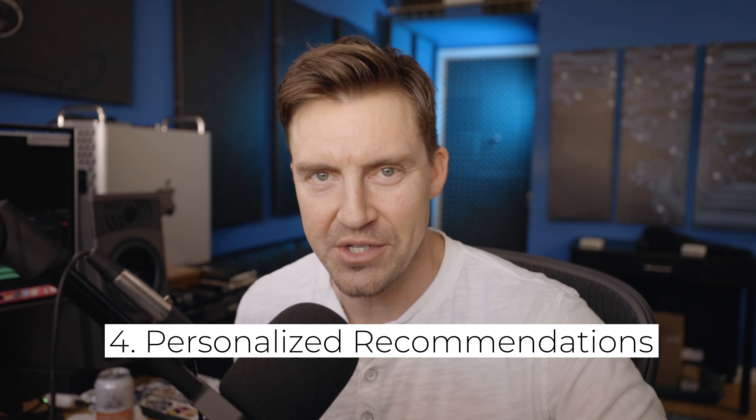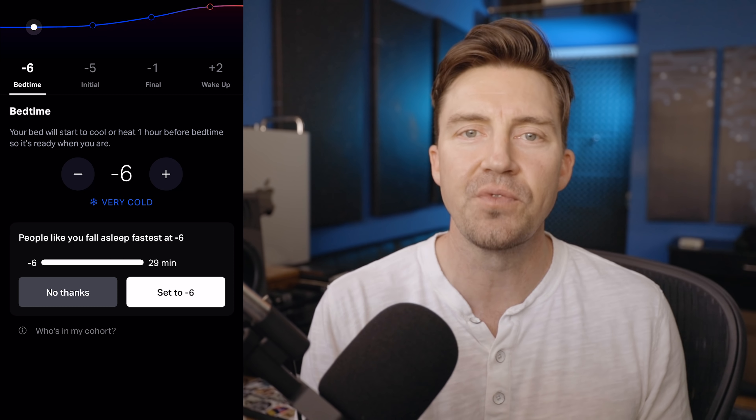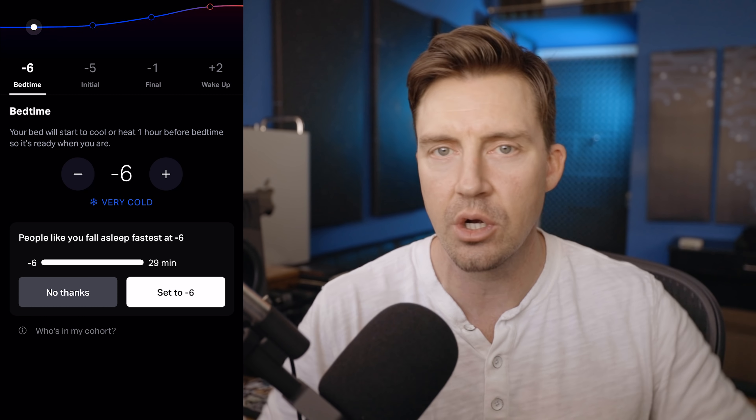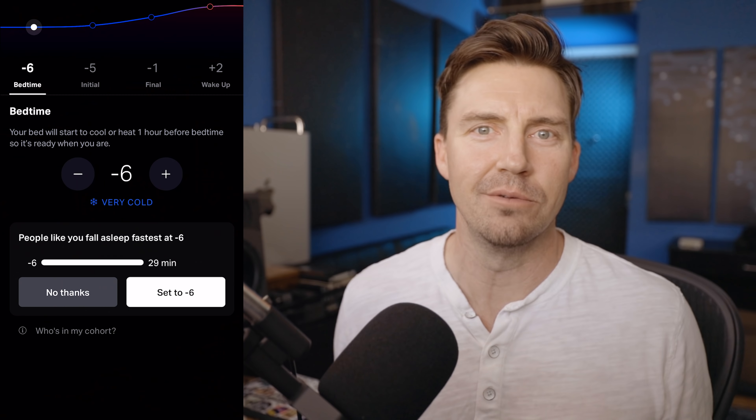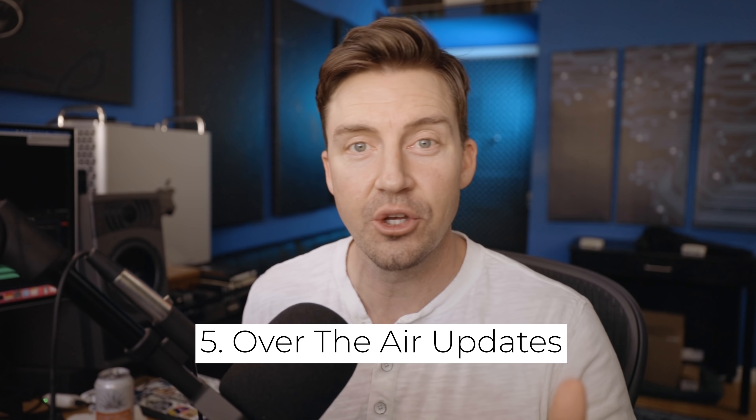Number four: it gives you recommendations. When you're setting the temperatures, it'll tell you people like you tend to fall asleep faster at this temperature. That's cool — because what do I know? Number five: it gets better over time. I'm about to list three things that it could improve on, and the cool thing is it might just have those features soon because of an over-the-air update.